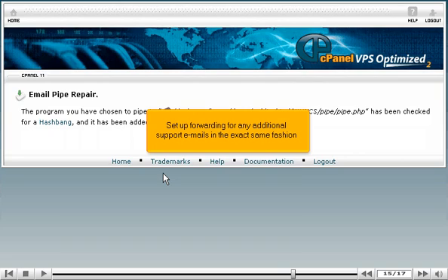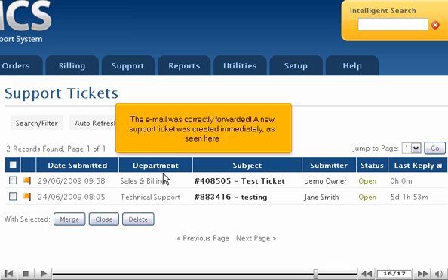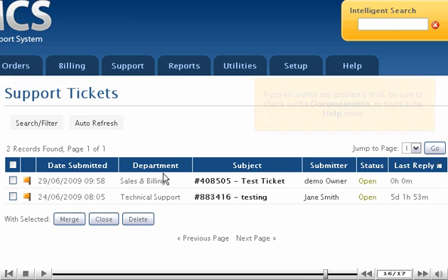Set up forwarding for any additional support emails in the exact same fashion. To test, send an email from any account that isn't used by an administrator in WHMCS, then go to the list of support tickets. The email was correctly forwarded and a new support ticket was created immediately.